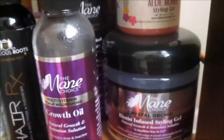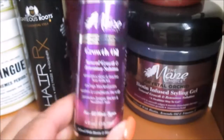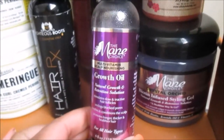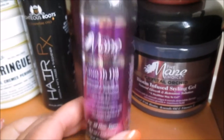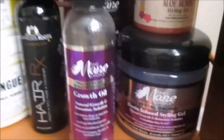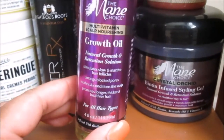Moving on, this is Main Choice — this is their Growth Oil. I've used it on my scalp and on Alexa's scalp. I think this is actually our second bottle — we love this stuff, it really does feel good on the scalp. I wouldn't necessarily use it as a sealant oil for your hair; just use it for your scalp. It is a little on the pricier side though.